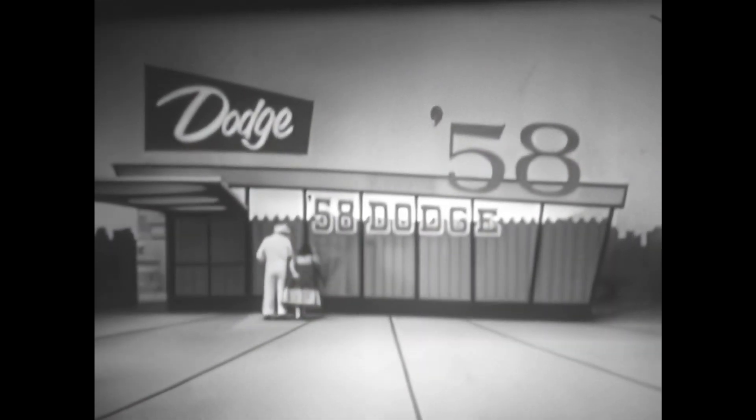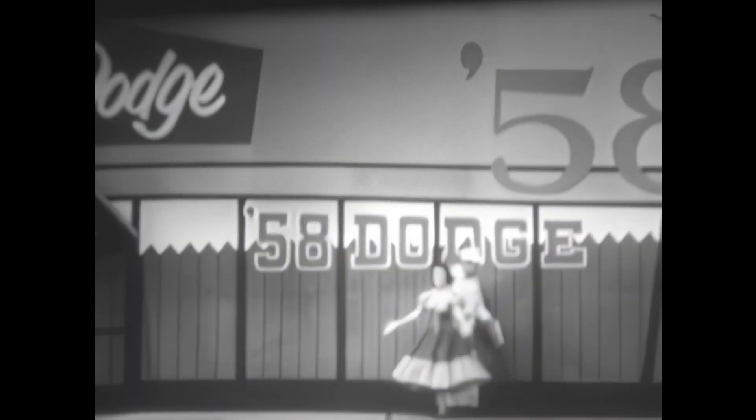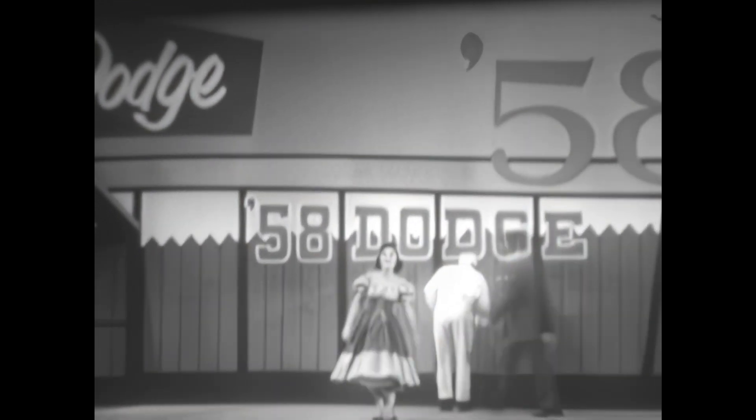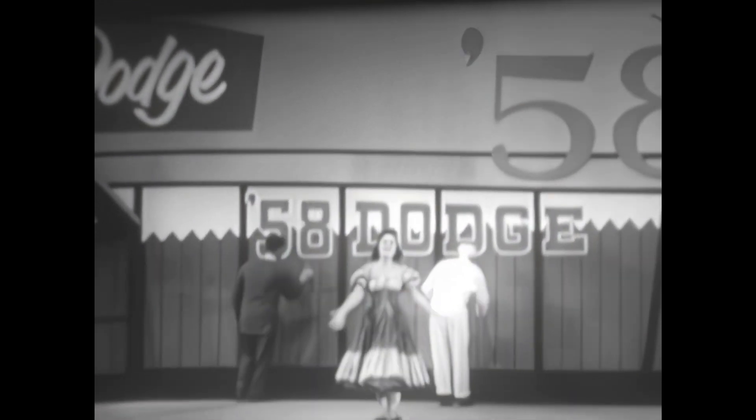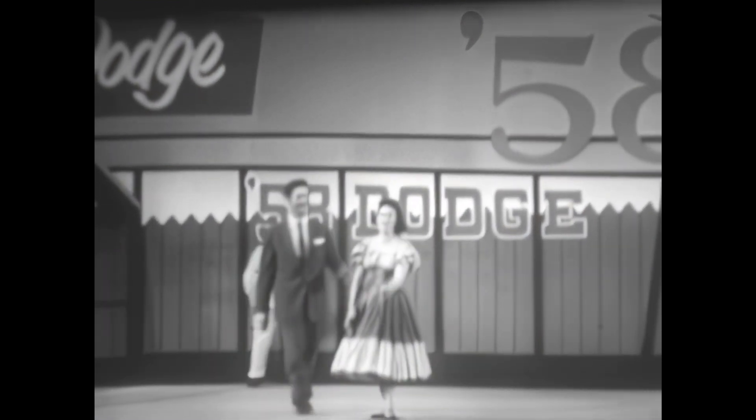Here it is — now see the date for swept wing '58. There's a great Dodge coming, get ready. It's a swept wing '58. Very daring and low, full of new gleam and glow. It's a new swept wing Dodge — man it's great.